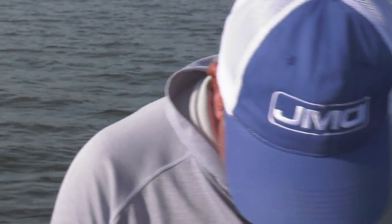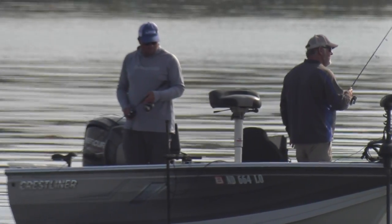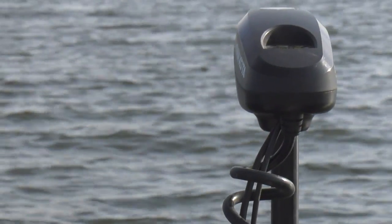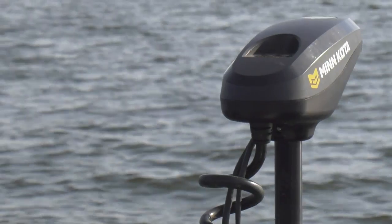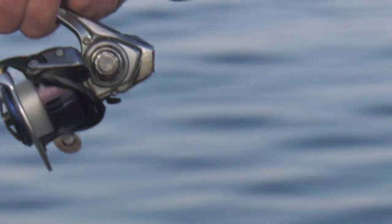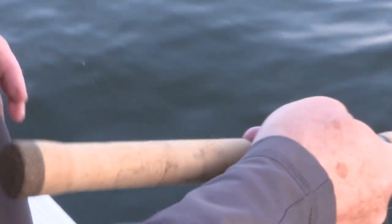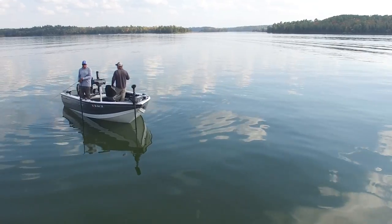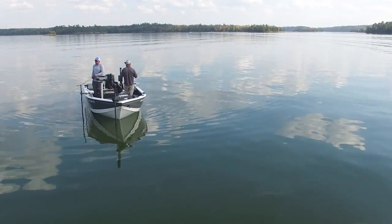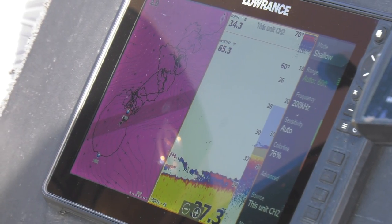We're just going to keep creeping along here. We've been crawling along at half a mile an hour, marking fish, spot locking, and basically just hanging the jigs. Less is more, it seems like — just dragging and hanging. Keep sliding along this break line here. There's a lot of bait fishing here; we can see them all over the graph.